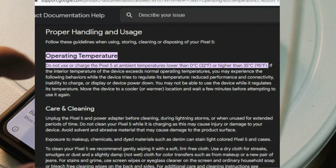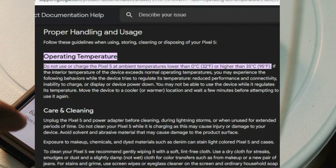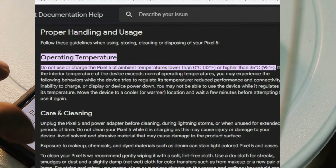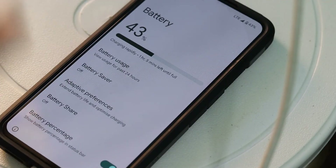Keeping the temperature in that optimal range will result in a much lesser charge time for your Pixel device. I hope this video is useful — let's meet in the next video. Until then, this is Anoop signing off. Bye-bye!